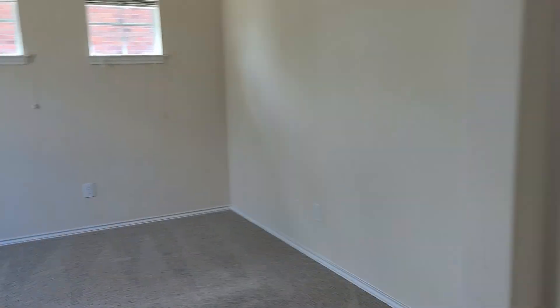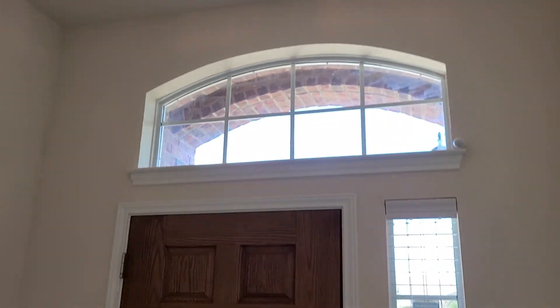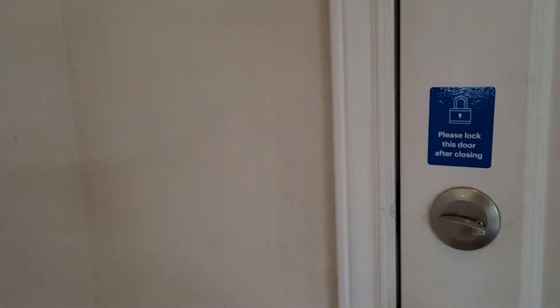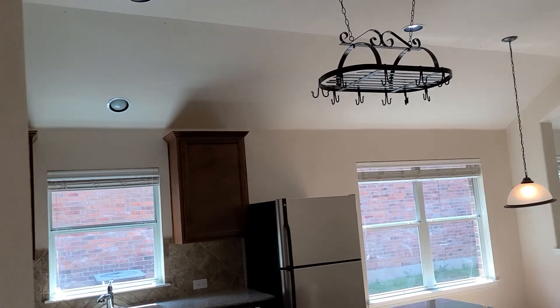There's an entryway with tile, the dining room at the front of the house, and then it actually has a garage right here. That goes into the kitchen right here.